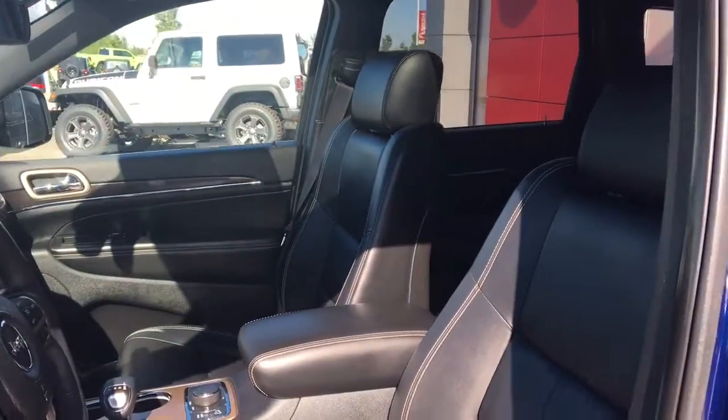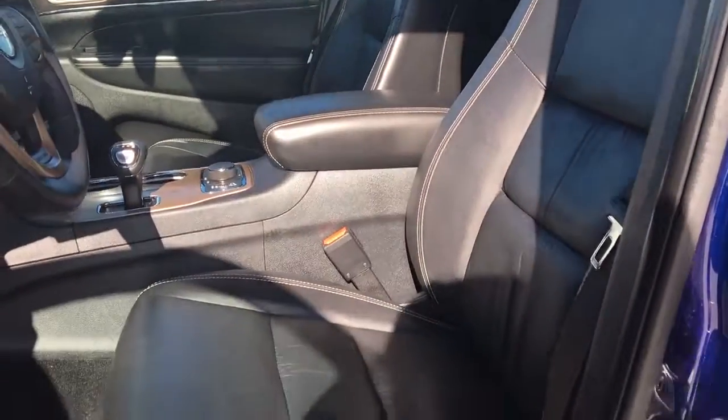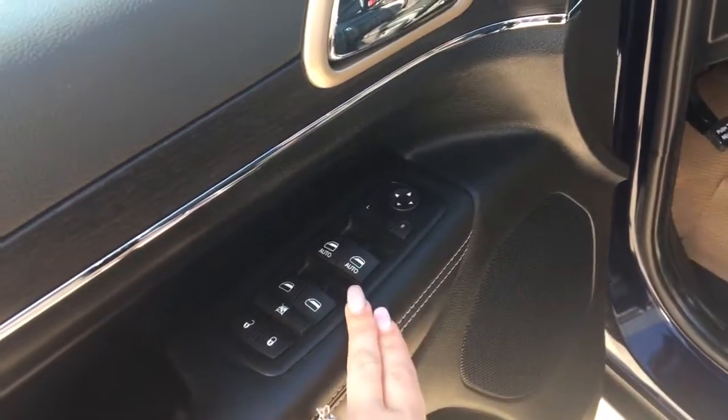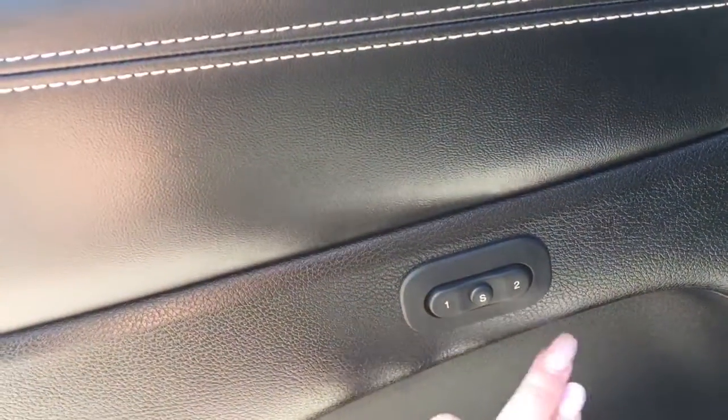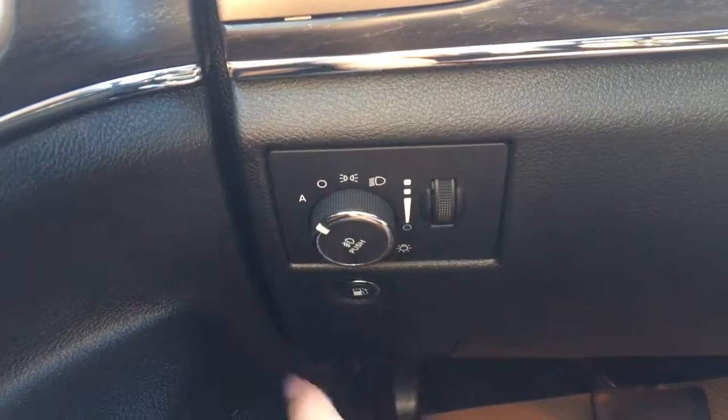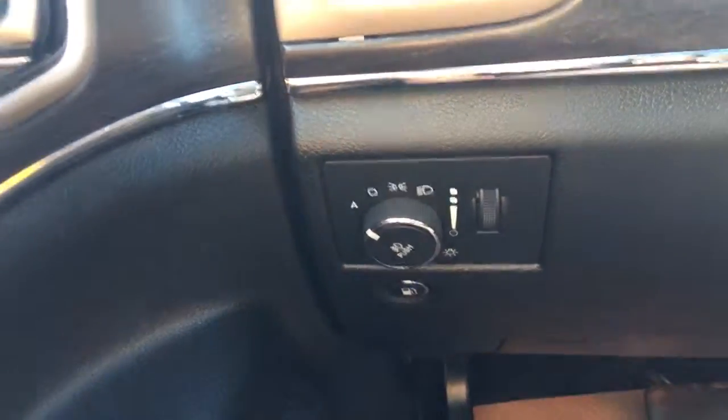You have your nice black leather seating with the white stitching. Now the driver's seat is powered. Inside the door here we have your power locks, your power windows, and your adjustable mirrors. A little bit further down the door you have your memory seating. We have your lights down here on the left as well as the buttons to open up that gas cap door.